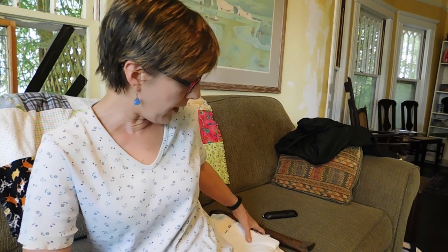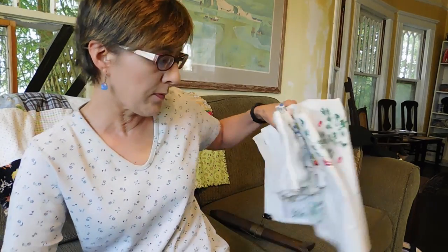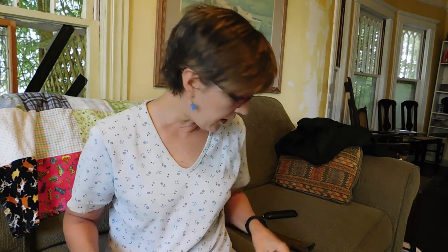Hi, Dirty Girl here with another vintage haul video from the flea market. I hope I'm not cutting my head off this time. But before I get to the flea market, I want to show you just a few garage sale finds I got. I just stopped at one sale the other day, but I got a bunch of fun stuff.